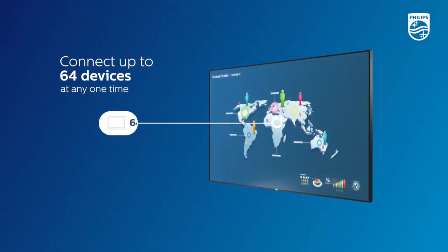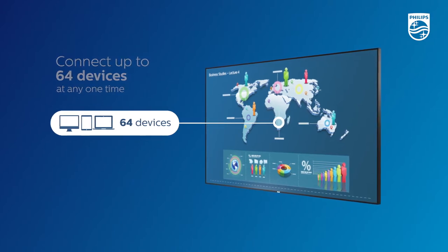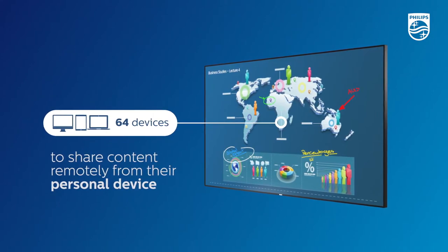With the ability for up to 64 class members to connect their devices at any one time, the whole cohort can follow the lesson and share their own content from their personal device remotely,